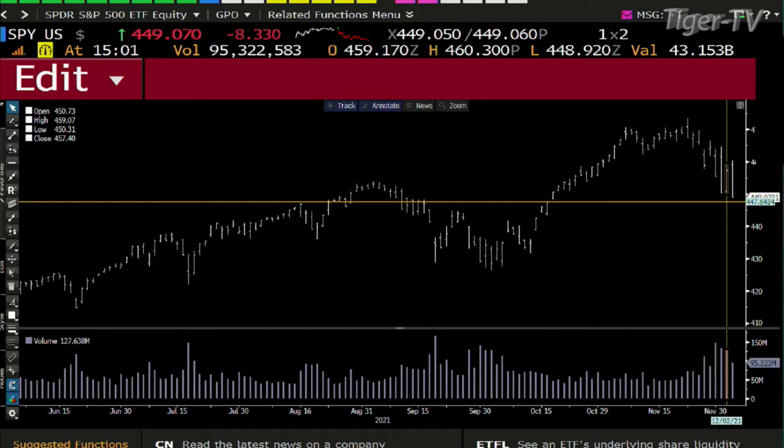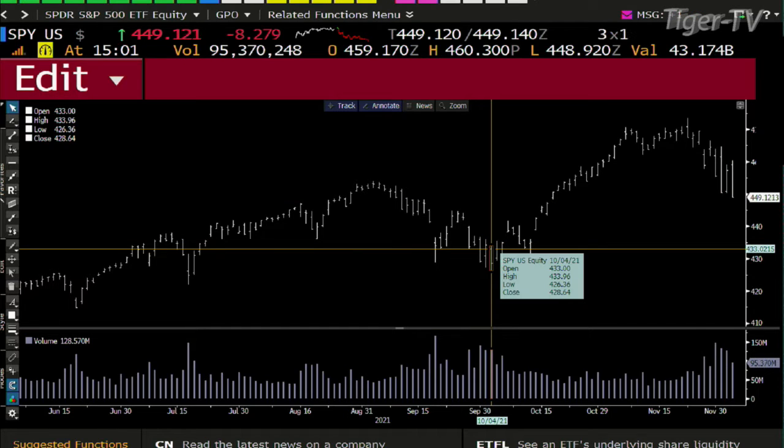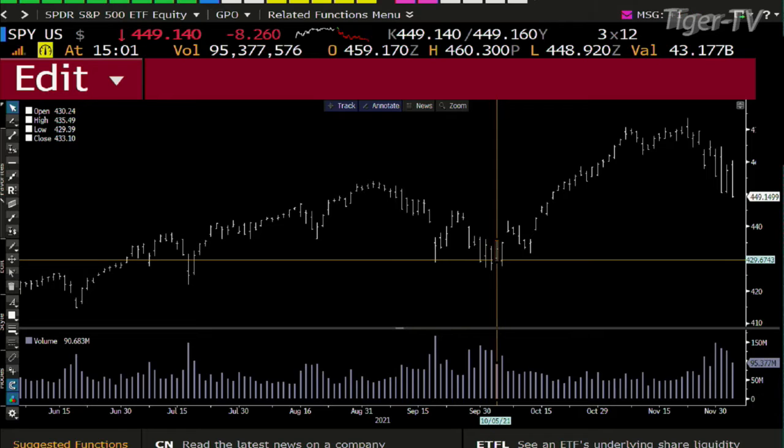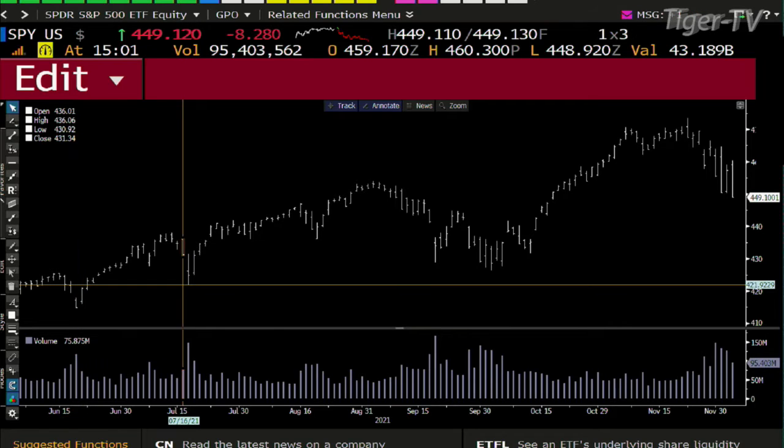Right now you're at 449. So 420 — the bottom consolidation is at 426. The next high volume level is 421, and after that is 414. July 19th is the game now inside the S&P — that's 421.